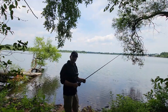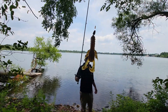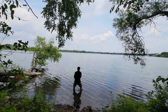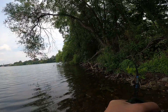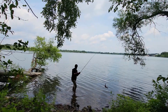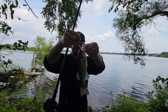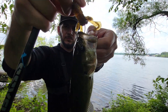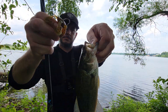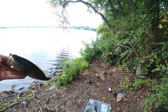Got to go to the bathroom — show you guys a third-person view. We got the Ninja Craw, about to throw that juicy mama out there. Got one! Little guy, but look at that hook set — right at the top of the lip. Little dinky bass, cool.